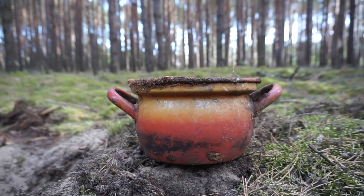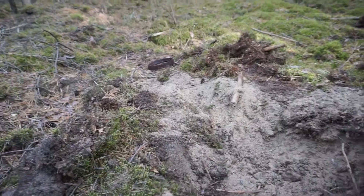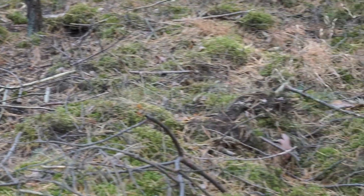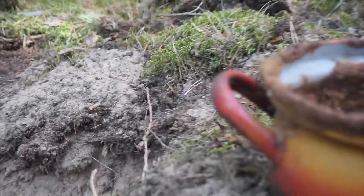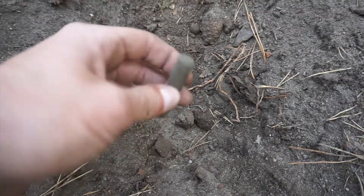I just turned up this old pot — I thought I was in a World War Two trench here, it looked like it. But apparently it's just a trash pile. Over there there's an old bicycle tire, some other scrap metal and junk. I'll leave this one alone and move on. Found an empty shell casing — World War Two.